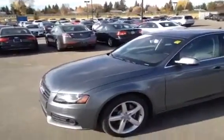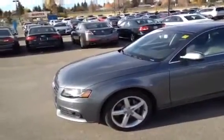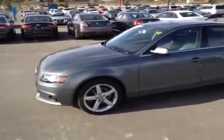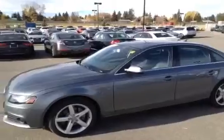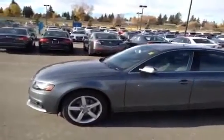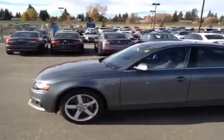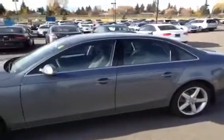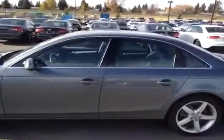This is a 2012 Audi A4, a 2.0L Premium Plus with a 6-speed manual. If you hear a lot of noise in the background, that's because we are undergoing construction here at Glenmore Audi. This is an Audi certified pre-owned in monsoon grey.